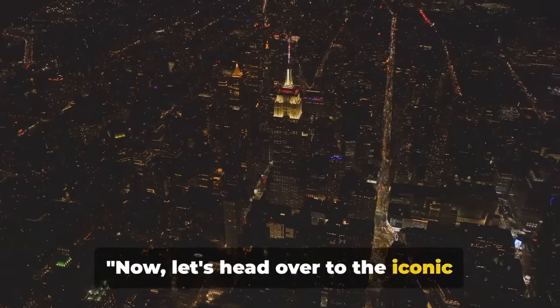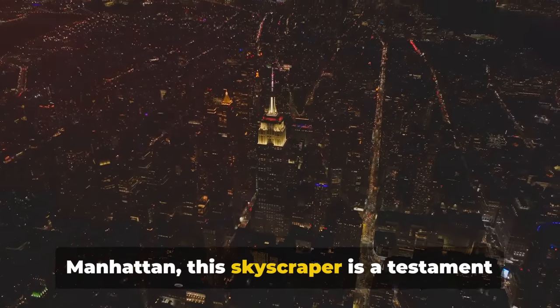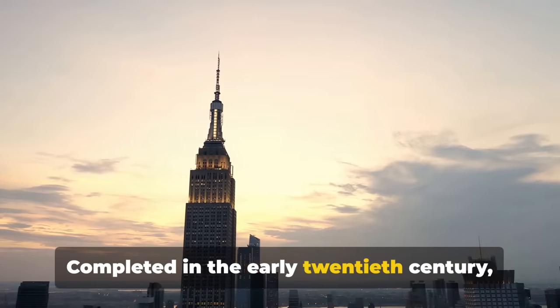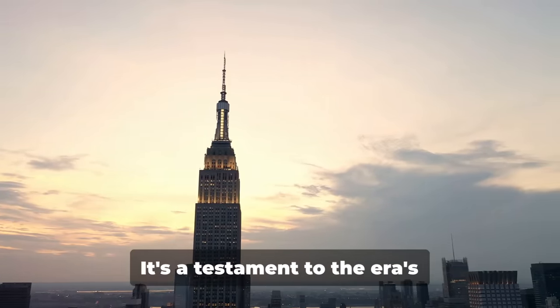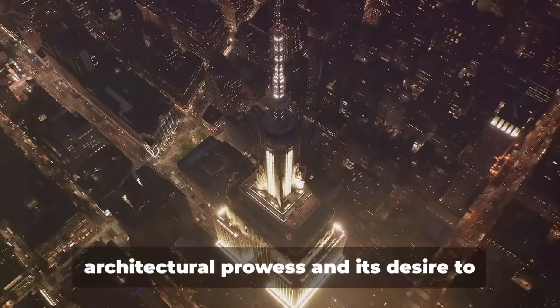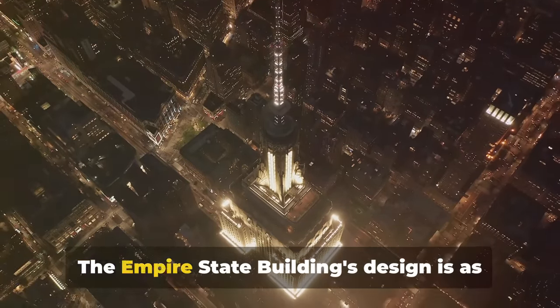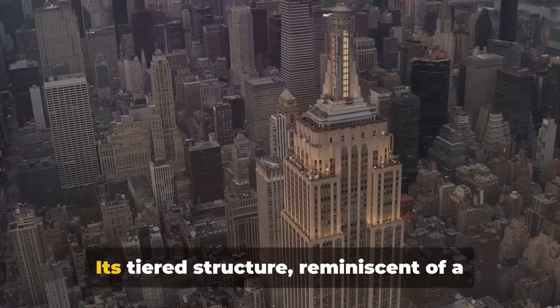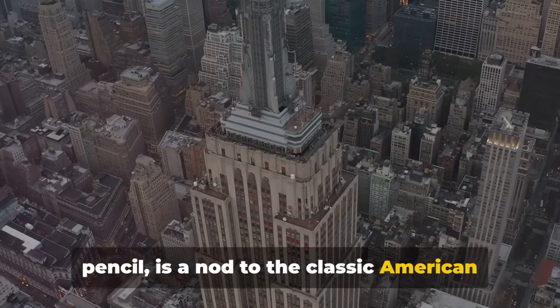Now let's head over to the iconic Empire State Building. Rising majestically in the heart of Manhattan, this skyscraper is a testament to human ingenuity and ambition. Completed in the early 20th century, this Art Deco marvel was once the tallest building in the world — a testament to the era's architectural prowess and its desire to reach for the skies. The Empire State Building's design is as captivating today as it was nearly a century ago, with its tiered structure reminiscent of a pencil, a nod to classic American style.